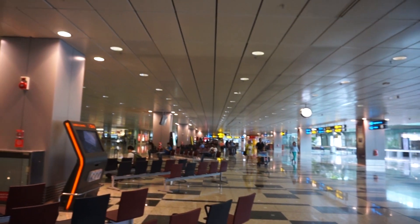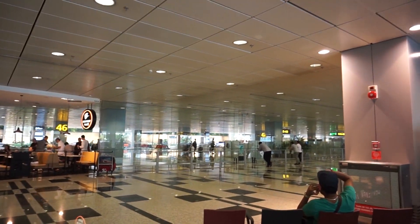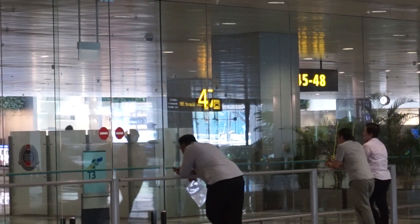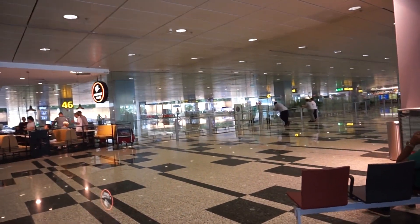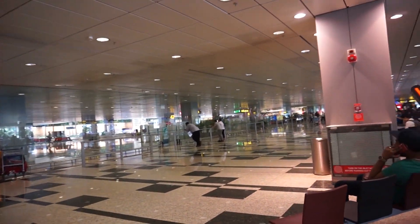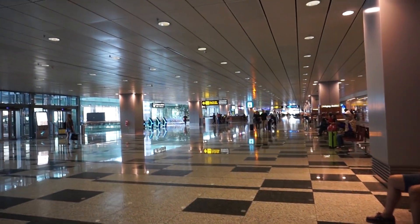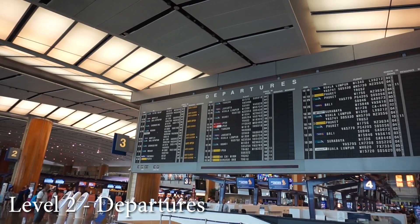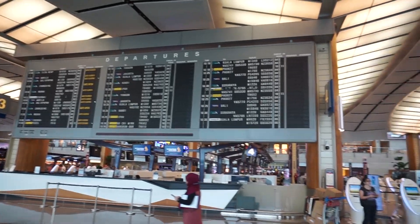Welcome to Singapore and welcome to Changi Airport. Changi Airport is the main airport in Singapore and one of the busiest transportation hubs in Southeast Asia. The Changi Airport consists of 4 terminals: Terminal 1, Terminal 2, Terminal 3 and Terminal 4. All the basic structures of the terminals are similar. On the highest floor, which is the second floor, you have the departure hall. And we were actually at the arrival hall, which is on the first floor.